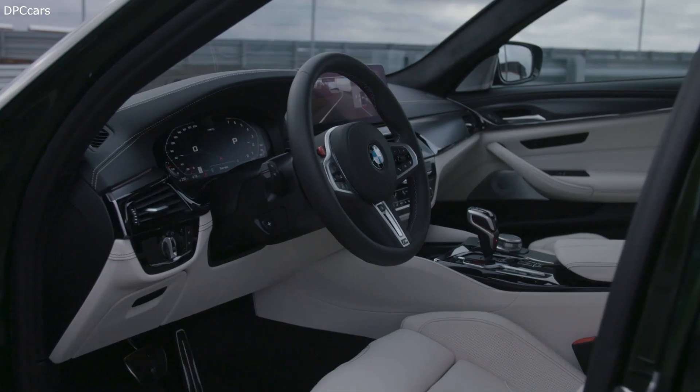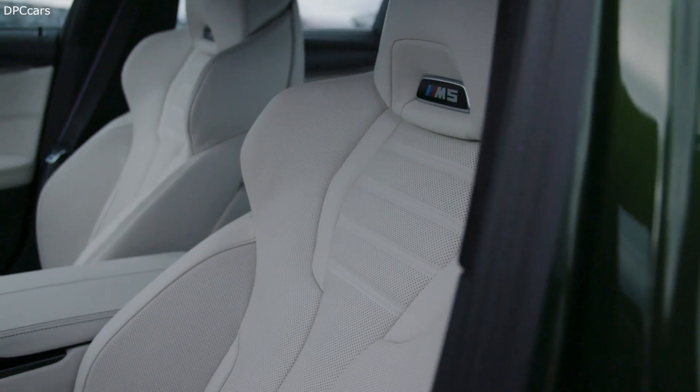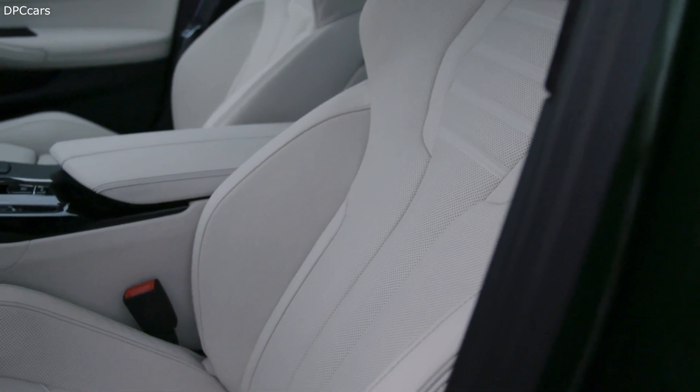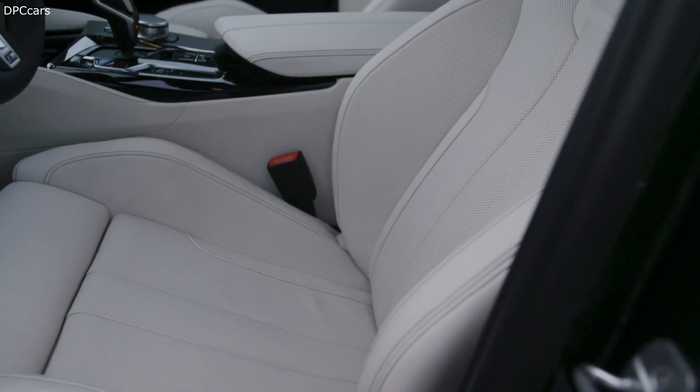Both the M5 and M5 Competition come standard with an xDrive all-wheel drive system that allows the driver to select between 4-wheel drive, 4-wheel drive sport, and 2-wheel drive traction modes, with the 2-wheel drive traction mode acting as a makeshift drift mode.